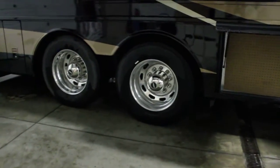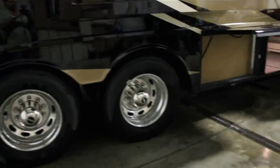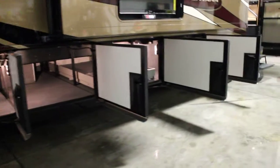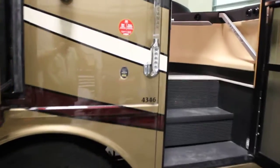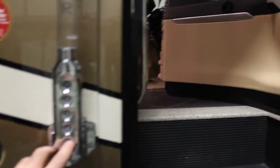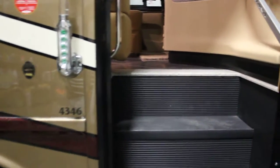The coach is sitting on a Freightliner chassis. We have Alcoa aluminum rims here, as you can see on our tag axle. This Vantana is powered by a 380 horse Cummins engine, giving you lots of power, fuel efficiency, and great torque. We've also equipped this coach with keyless entry, which gives you a doorbell for when guests come over. That keyless entry will not only lock and unlock your main entry door, but your compartment doors as well.